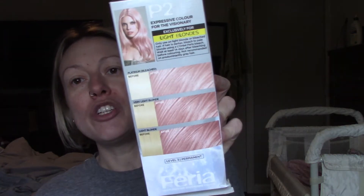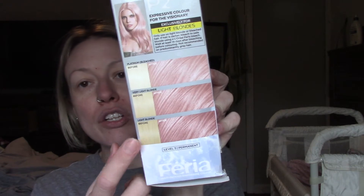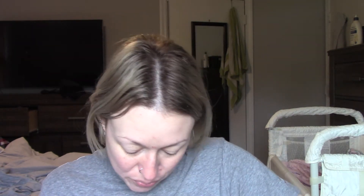The colors on the side that it shows — it still shows it to be quite pink even on a dark blonde, or darker blonde. We're going to find out. I am excited. It's very pretty.